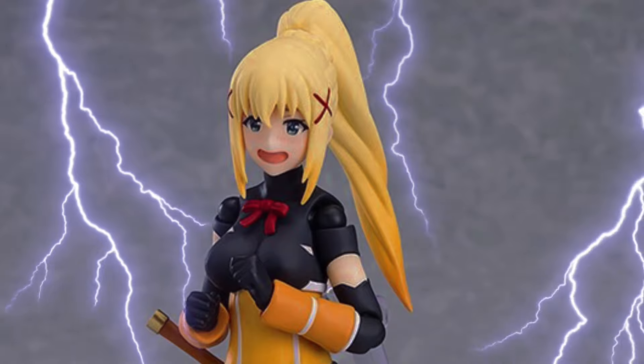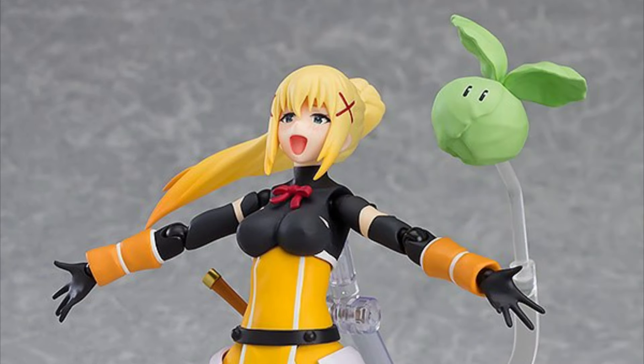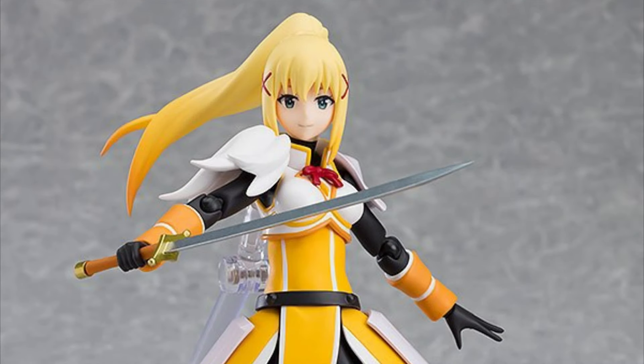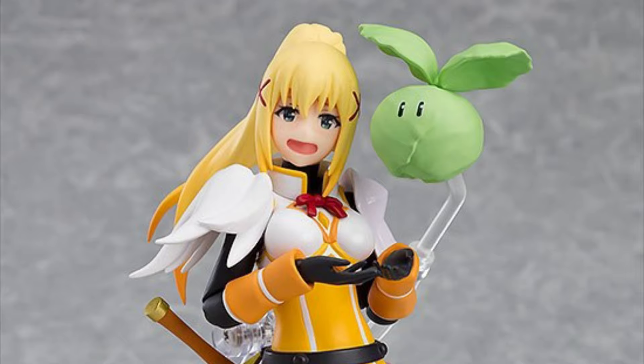Max Factory. Konosuba Legend of Crimson, Figma 450 Darkness — reissue. Quarter 3 of 2025 and $66. She is 5.5 inches tall with swappable face plates, a swappable upper half armor piece, some extra hands, a sword, a flying cabbage, and also a stand.